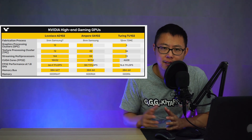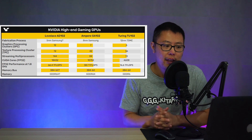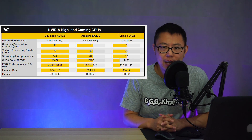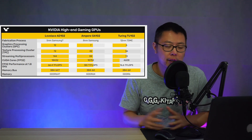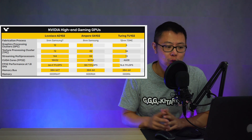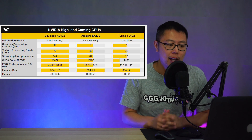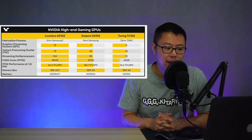Right now with Ampere, it's already a 600 mm² die. If they were to fit that on 8 nanometer Samsung, it would just be inefficient and it wouldn't work. So the only way for them to do that would be on 5 nanometer Samsung or possibly 7 nanometer Samsung, though they speculated it's going to be 5 nanometer.